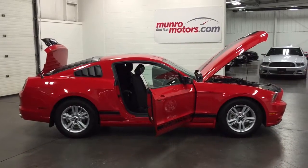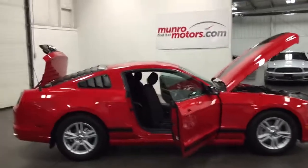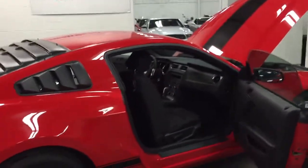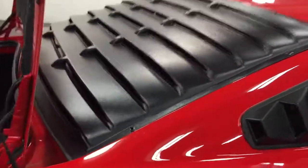Welcome to MonroeMotors.com. Here we have a 2014 Ford Mustang with 3,355 kilometers. Just awesome. What a gorgeous car.